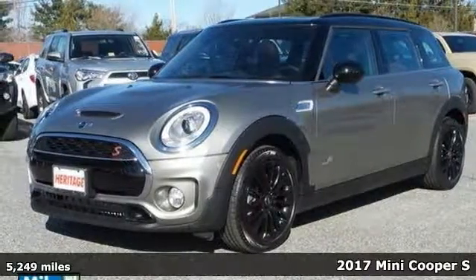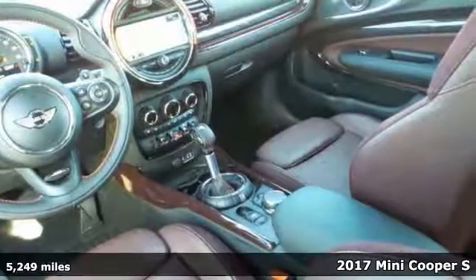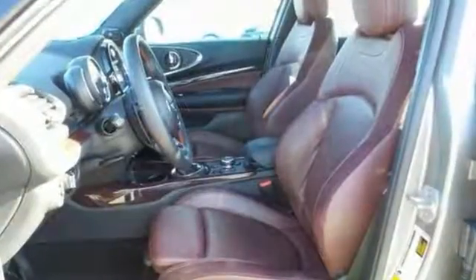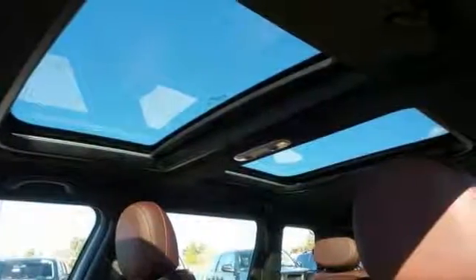Do you want it all, especially terrific fuel efficiency? Well, with this gorgeous looking 2017 Mini Cooper S Clubman, you're going to get it. A spacious wagon that gets great fuel mileage. Why torture yourself driving a small commuter box up and down the highway every day, when you can ride in roomy comfort?